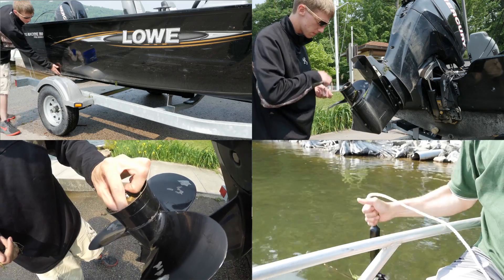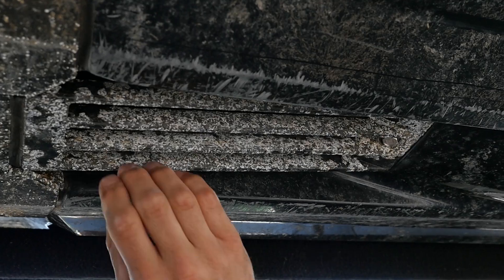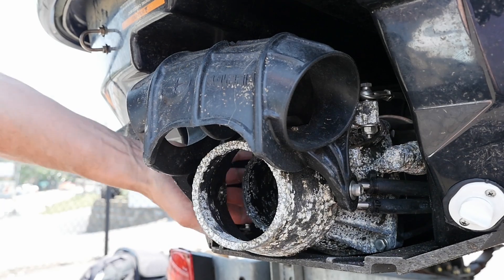For boats, you will need to check all surfaces, the engine, the prop, and the anchor. For personal watercraft and jet boats, you'll need to check the water intake and nozzle assembly as well.